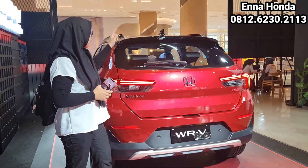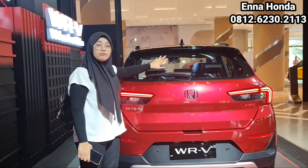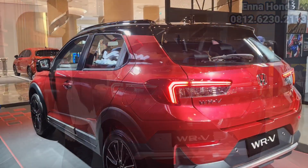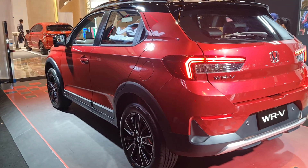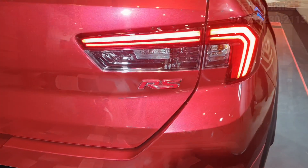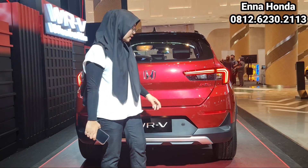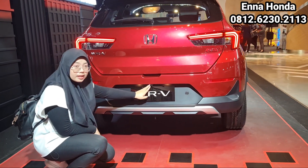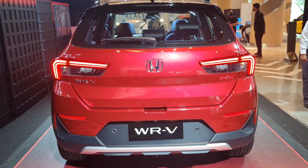Bagian belakangnya sudah dilengkapi dengan shark fin antena dan juga ada high mount stop lamp. Yang tipe tertinggi ini belum dilengkapi dengan rear defogger. Di bagian kaca belakang ada wiper. Tampilan lampunya mengesankan dan keren, dengan tulisan WRV, di tengahnya ada logo Honda, dan logo RS yang lebih panjang dan kurus. Di bagian ini ada kamera parking dan juga sensor parking dengan dua titik, serta reflektor di kanan dan kiri.